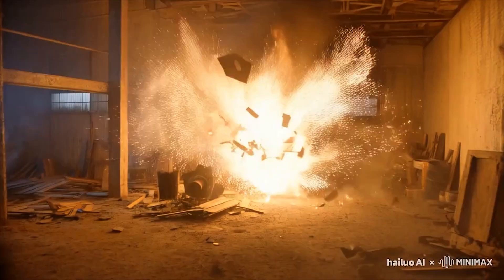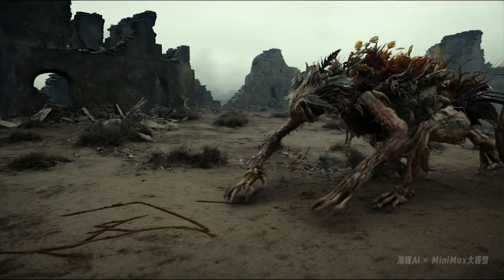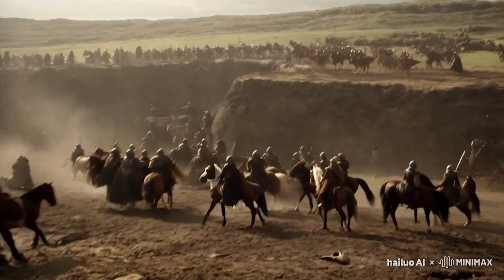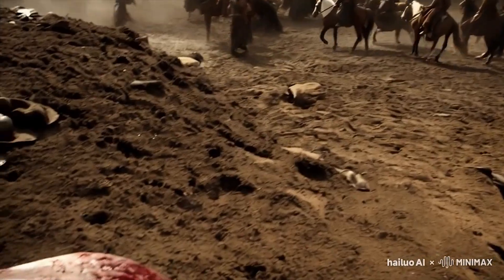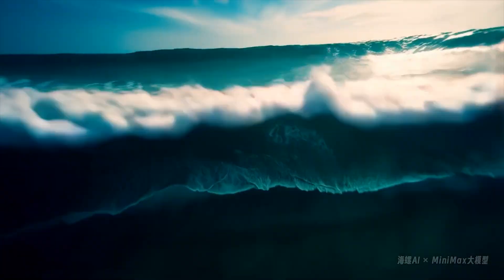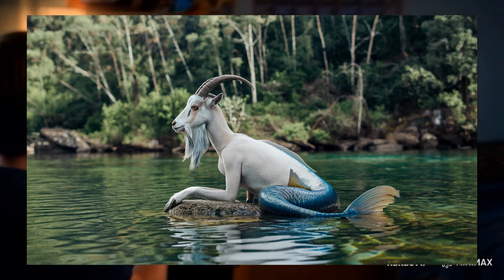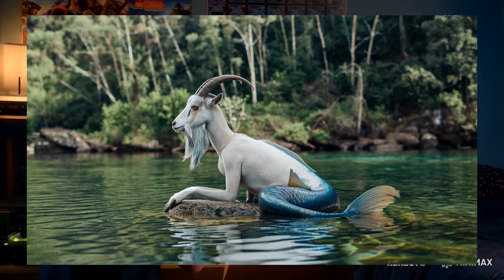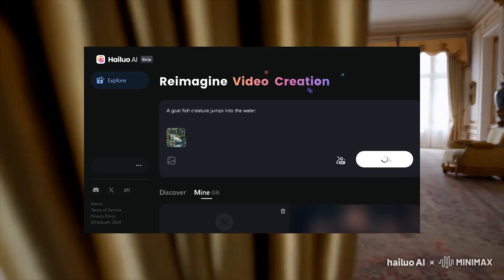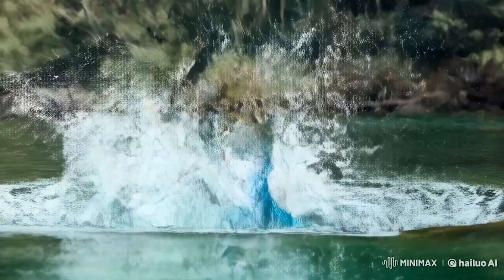Additionally, the image-to-video feature arrived for Minimax, finally bringing a much-anticipated upgrade to their AI video generator Video-01. This new capability lets users transform static images into videos, offering more control over the output compared to just using a text prompt. However, it's currently limited to using a single frame, so you can't set separate start and end frames yet. The tool supports 1280x720 resolution at 25 fps, producing 6-second clips, with plans to extend this to 10 seconds.